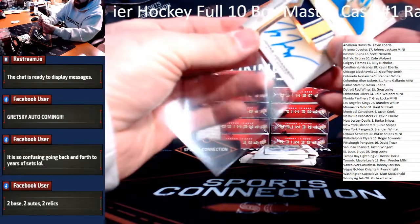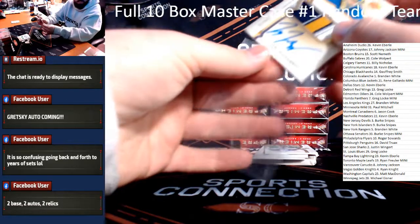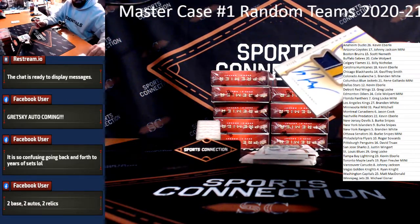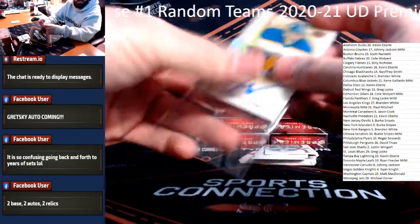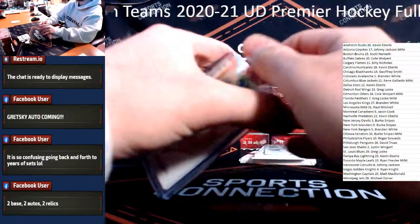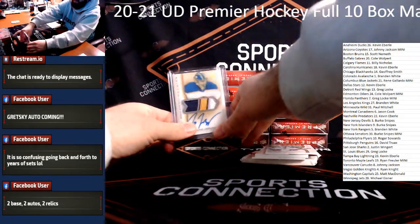Two base, two autos, two relics — good times. Let's go to the Sabres. Congrats, Buffalo. Cole Walpert is up next.